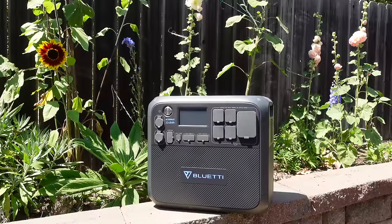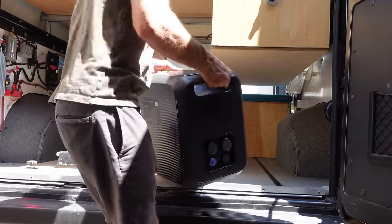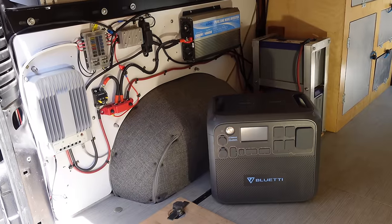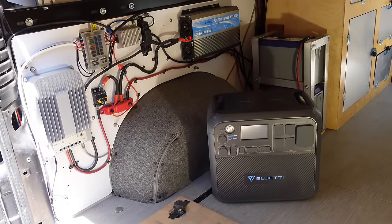Swapping out with the AC200 Max is a pretty good trade-off for such a small footprint. The inverter in my van puts out 2,000 watts — the Bluetti puts out 2,000 watts. The batteries in my van can store 2,400 watt-hours of energy, and the Bluetti is only a little bit less at 2,048 watt-hours.